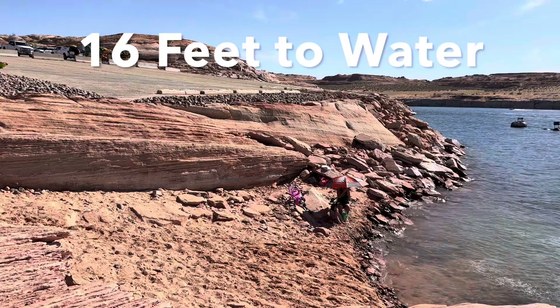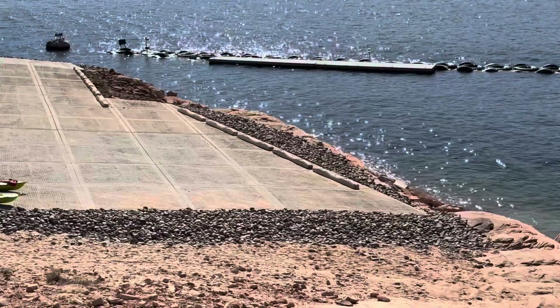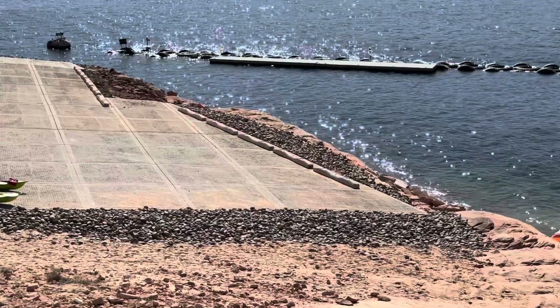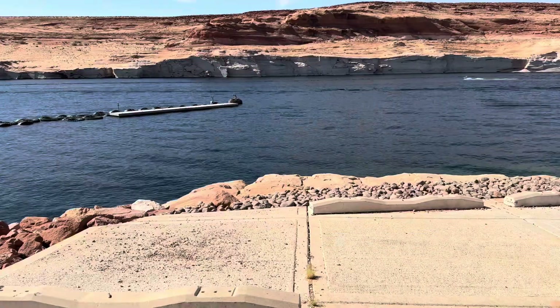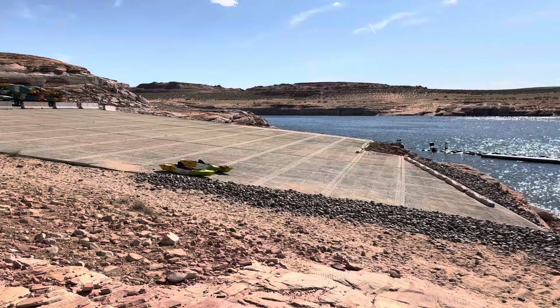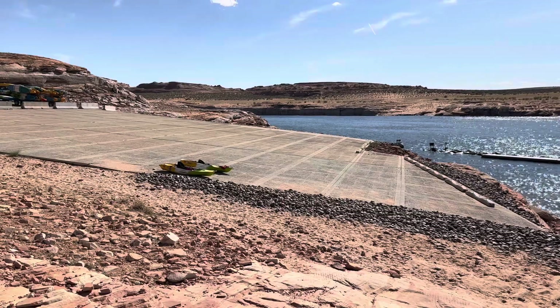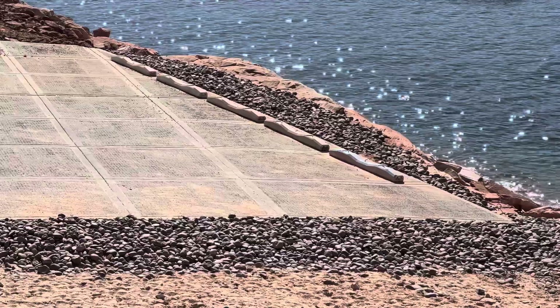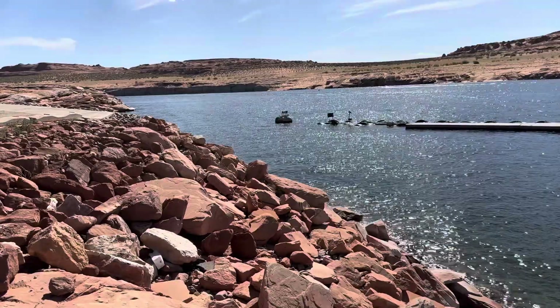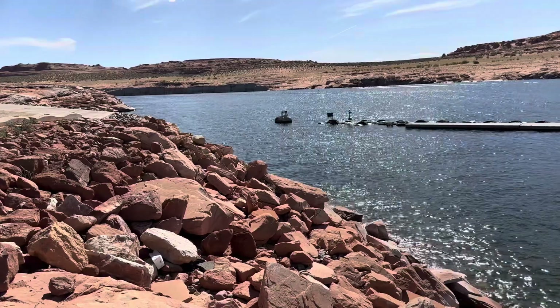There she is, ladies and gentlemen. That is the Antelope Launch Ramp as of June 2nd, 2024. Lake is on the rise. I expect probably to be at the top of the ramp for water level, maybe right by the railroad track pavers or whatever those are called. That's probably what we're looking at.